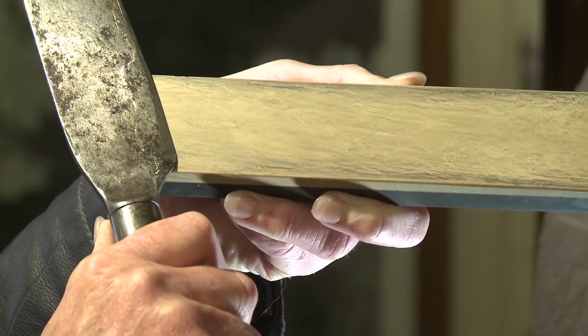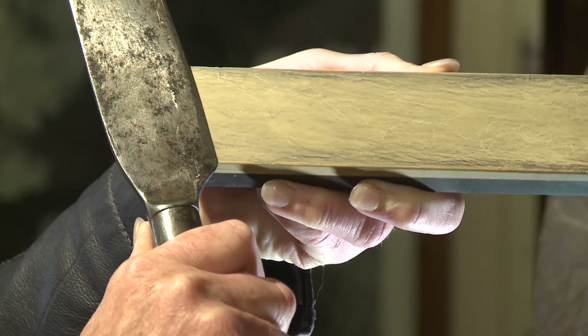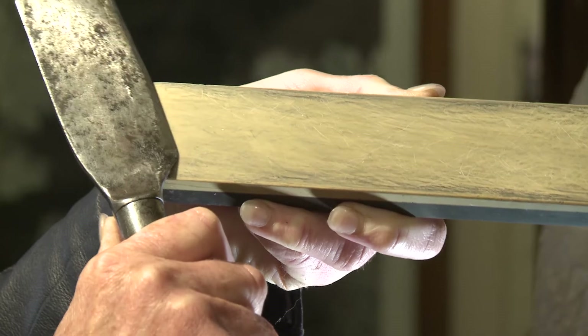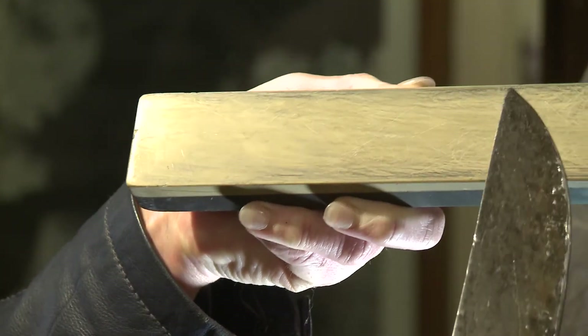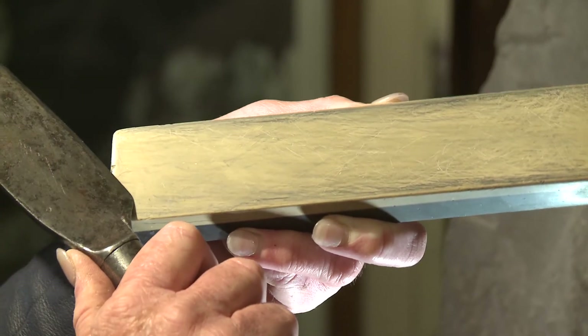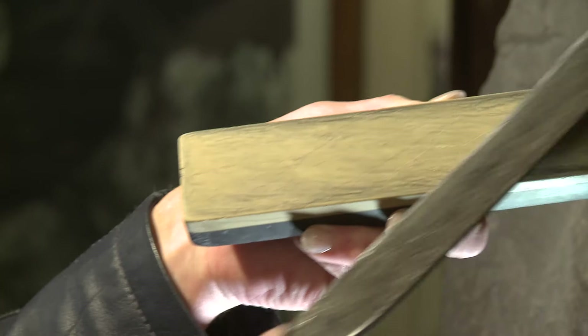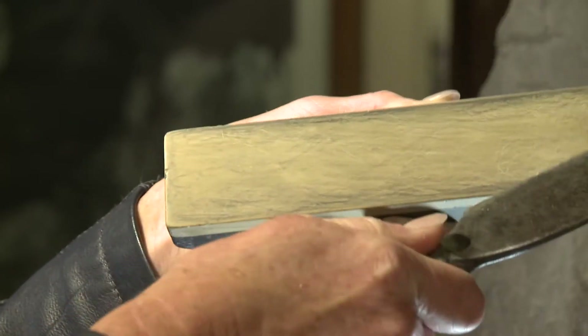Here we see how to use a pierre de Coticule. Know that we always use the pierre de Coticule with water — it's the most important. We have to pass like this, all the blade on the stone. For normal use, we pass a dozen times with the knife on both sides, for perfect satisfaction.